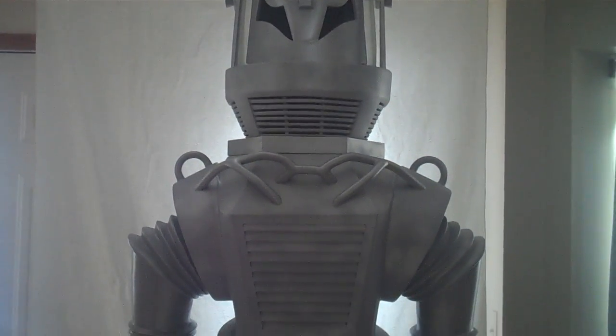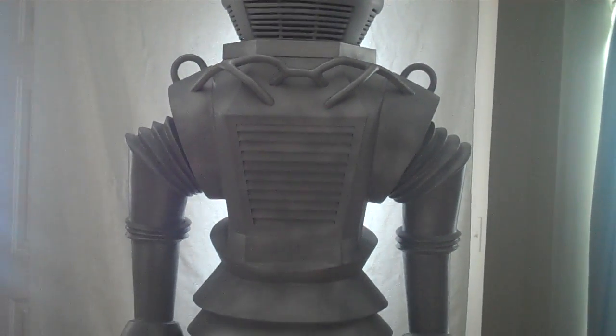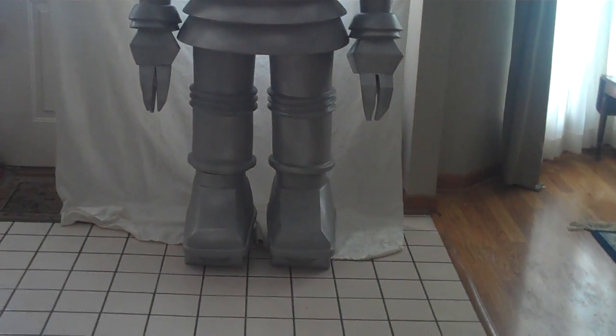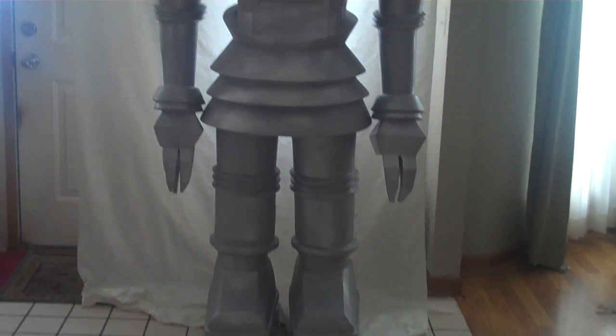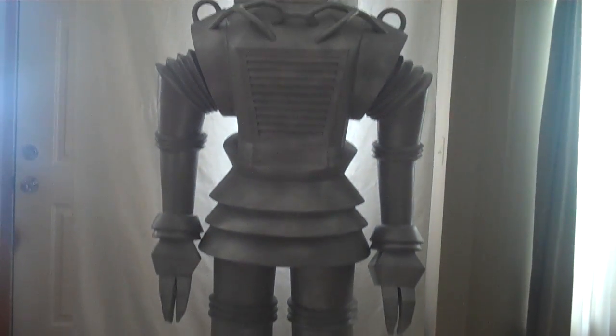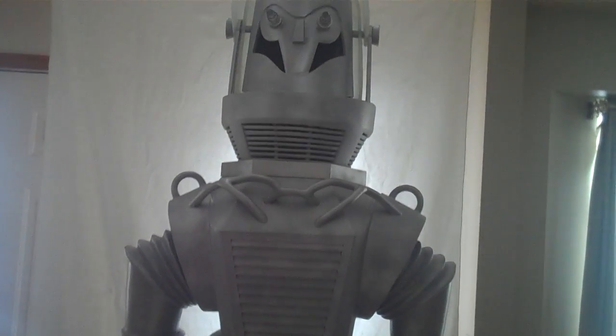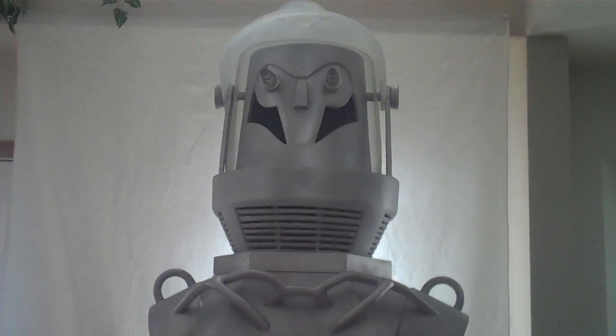Hi guys, JAWS Robotics back again. Here is the fully assembled Tobor the Great Robot. He's nearly 8 feet tall and he's pretty heavy because the legs and the arms are made out of solid resin.